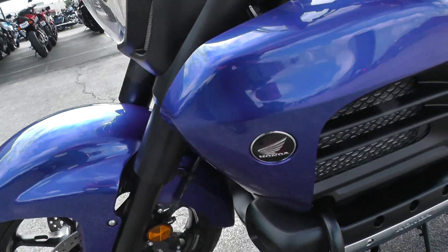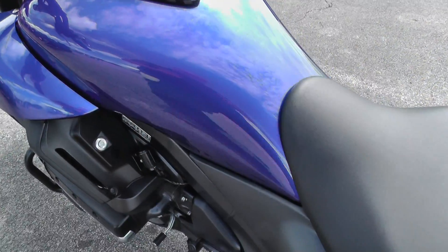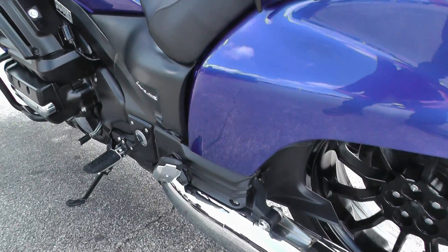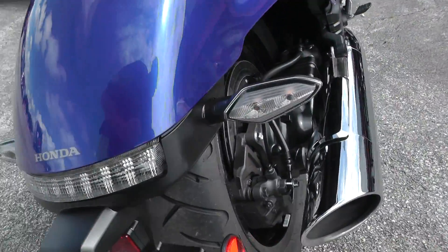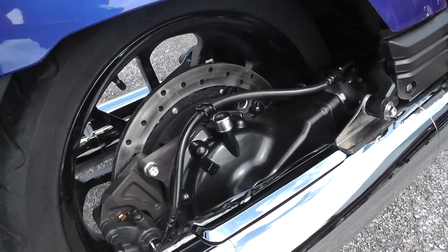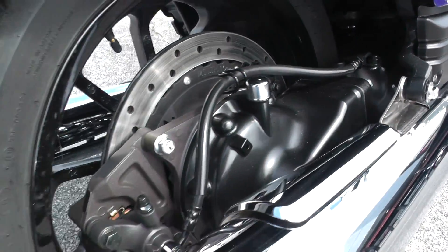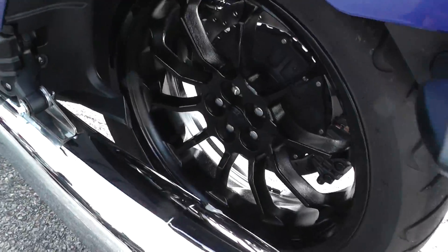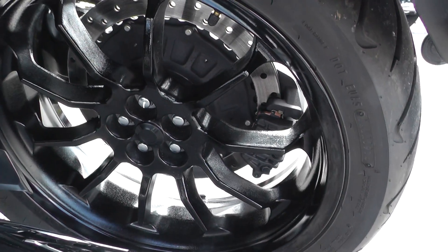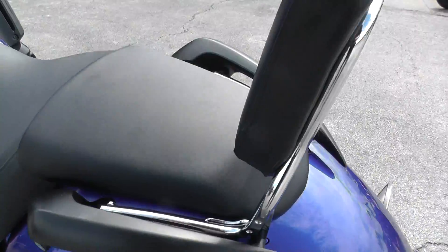This is a really low mileage bike. Doesn't show any signs of any kind of major use or abuse at all. It's just in beautiful condition. Shaft drive — you can see all that stuff in there looks real good and clean. Good tire on the rear. Got a single-side swing arm, so it makes it a lot easier to get in there and change that tire if you need to. Passenger backrest.